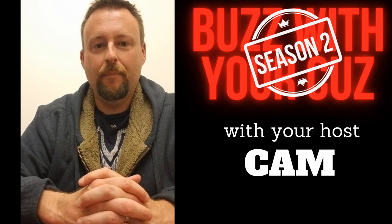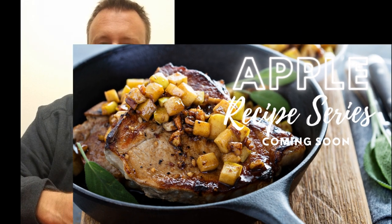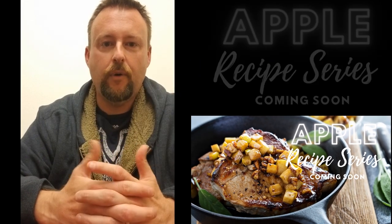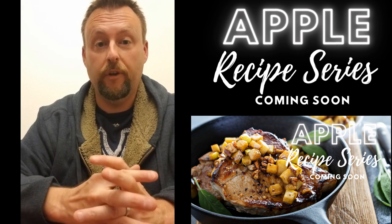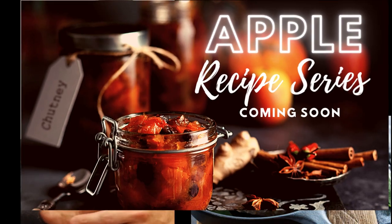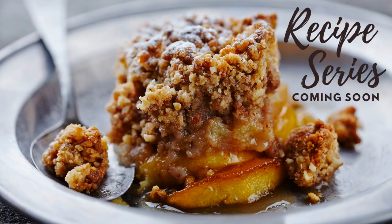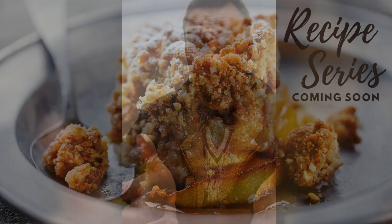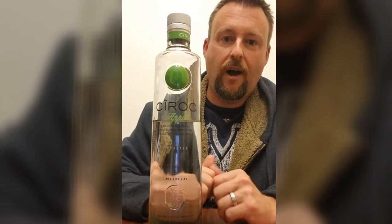Hey everyone, making dinner tonight — pork chops — and I said to myself, how can I make this better? How can I upscale this a little bit where it's exciting? So we decided to make some apple chutney, and for dessert one of my favorites, apple crisp. I started thinking, how can I make those different? So I made them a little bit special by using some of this Ciroc Apple.